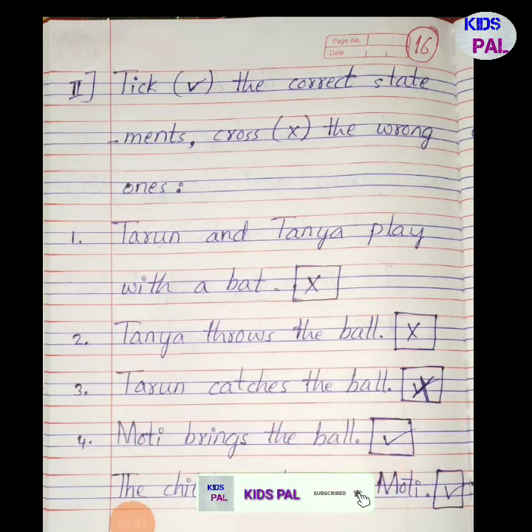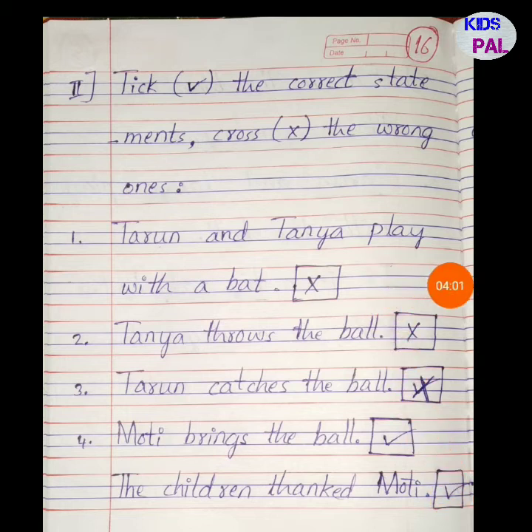Fifth: the children thanked Moti — yes, they thank the dog, so put a right mark here. These are the statements which are true or false in the exercise.